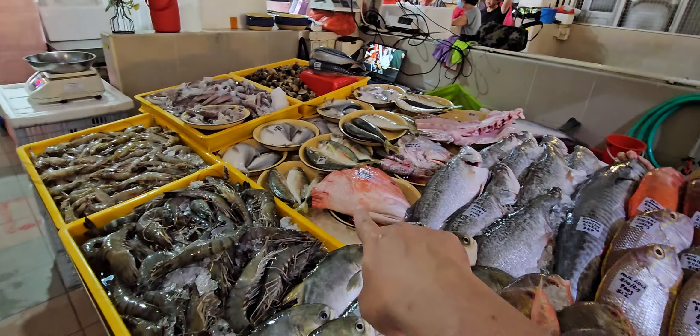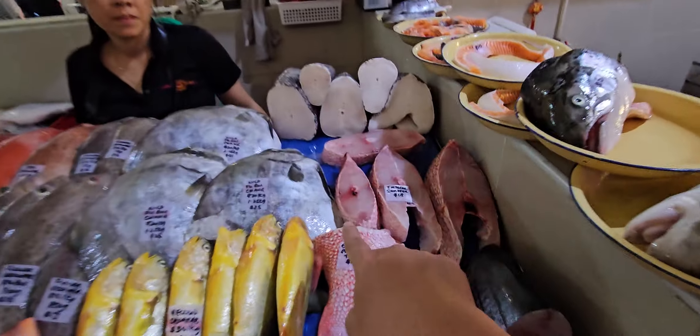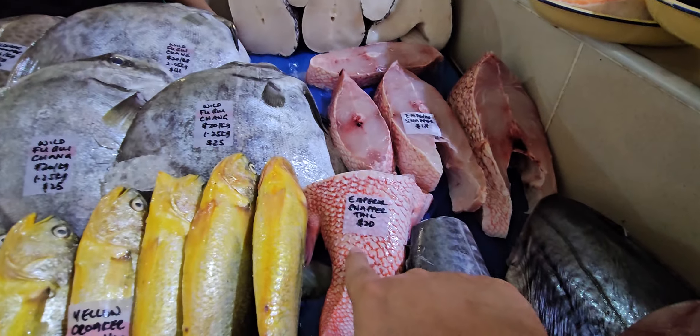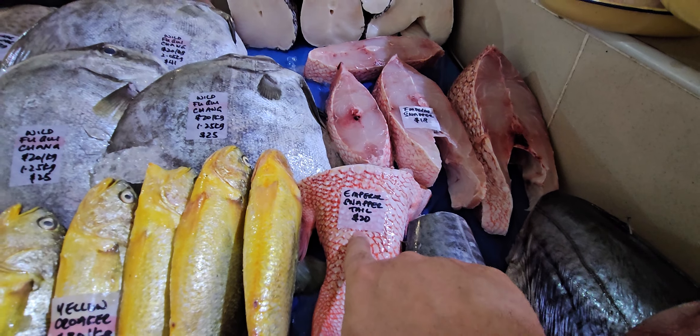Then of course the unsai — you saw the beautiful head down here. The unsai parts are all down here. We have steak — eighteen dollars each for the unsai steak. Also emperor snapper tail — twenty dollars.